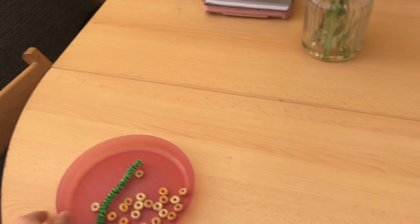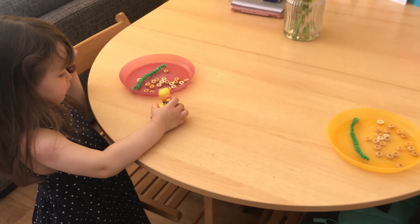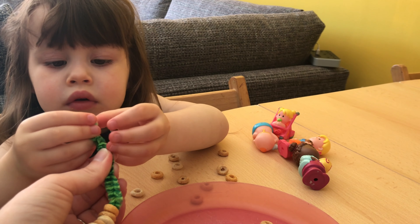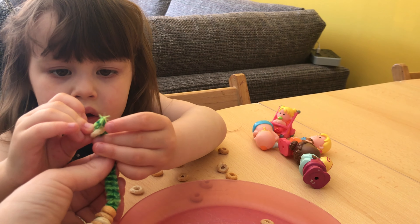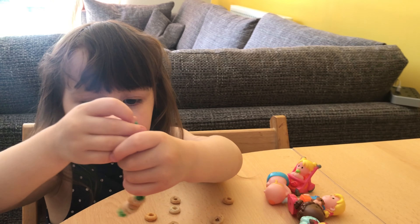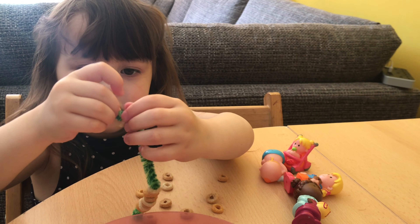For my next activity, all you will need is a pipe cleaner and some cheerios. If you don't have those, you could use some string and dry pasta — and they could even paint the pasta to make a necklace. This one was more aimed at Mila's age — she's three — and it was amazing to see her sitting and concentrating for so long. Jack, on the other hand, is only one and a half and he just ate the cheerios.